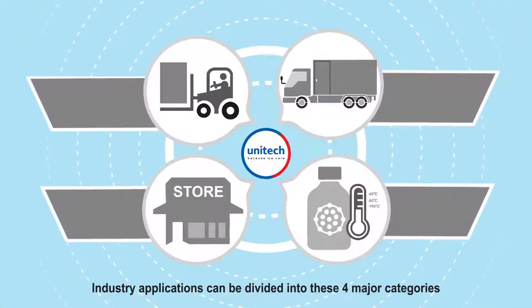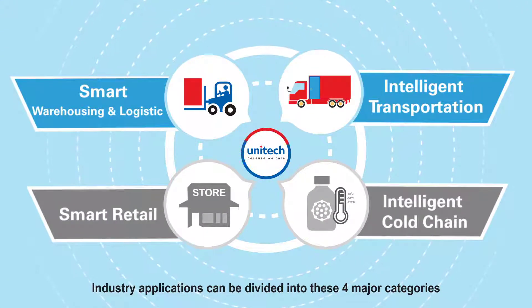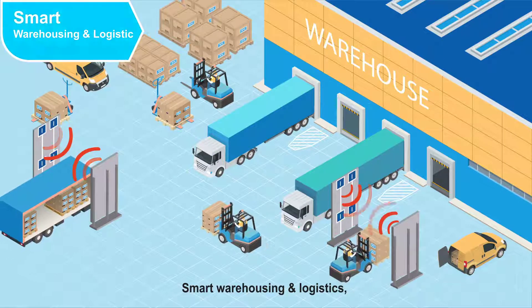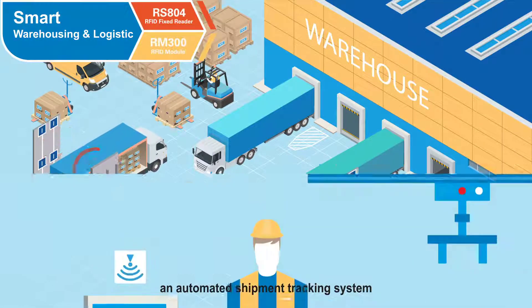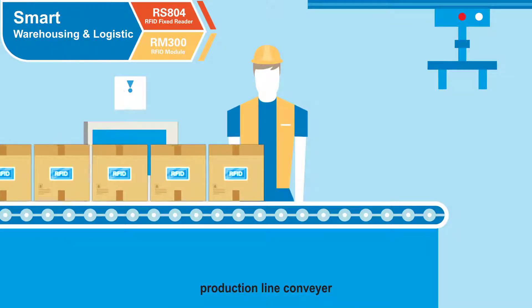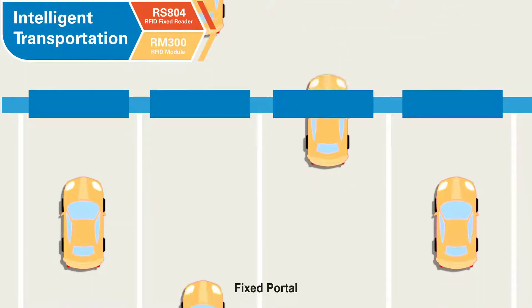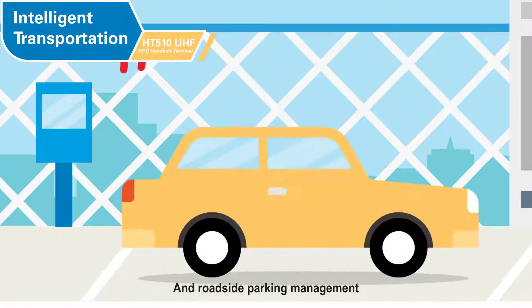Utilizing these products, industry applications can be divided into four major categories. Smart warehousing and logistics, including an automated shipment tracking system, production line, conveyor, and warehouse inventory. Intelligent transportation, including fixed portal and roadside parking management.